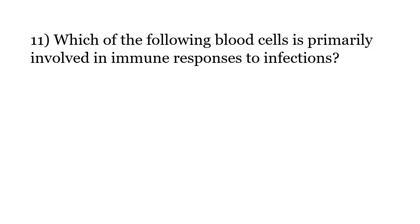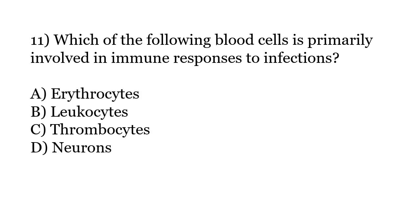Which of the following blood cells is primarily involved in immune responses to infections? Options: Erythrocytes, Leucocytes, Thrombocytes, Neurons. The correct answer is Option B: Leucocytes.